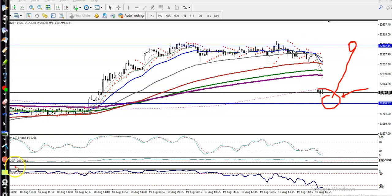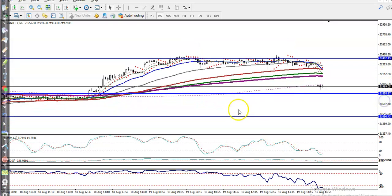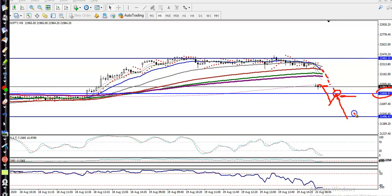Now the question is: can I go for a short? Right now I am not interested in taking any sell position because price is just above the supporting line and still running above it. We need a breakout. At that point, the moving average will act as resistance, and if I get an opportunity below the supporting line, I will go short with a target around 21,500.